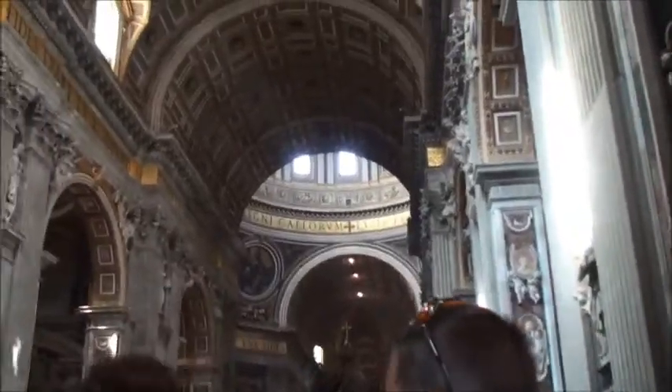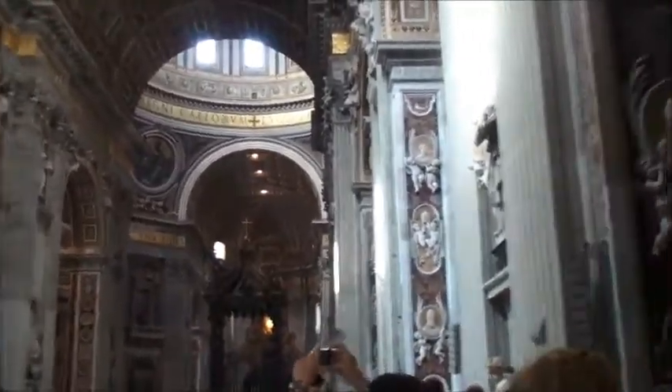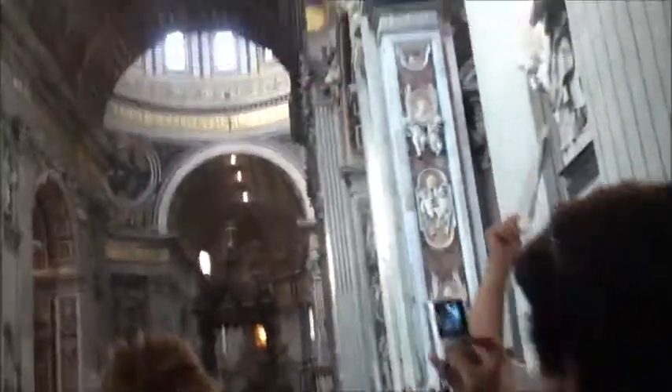This is the roof of the entranceway to the Basilica. This is St. Peter's Baldachin, or basically the hallway to the dome with corridors leading off from it.